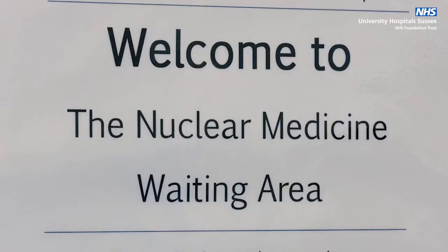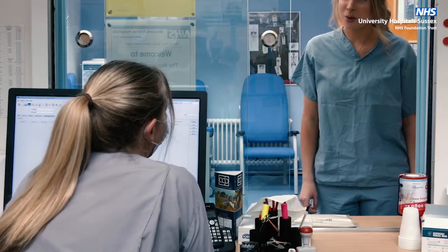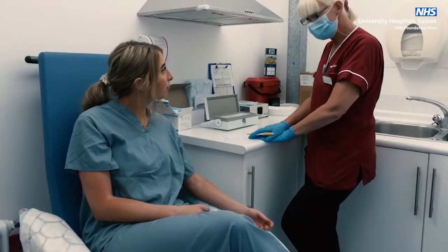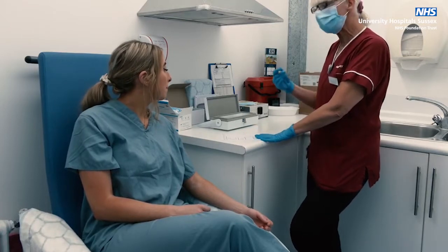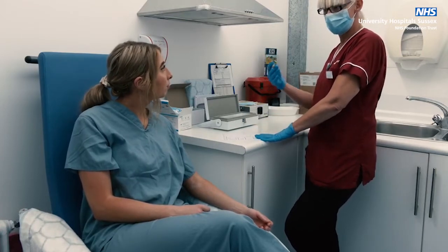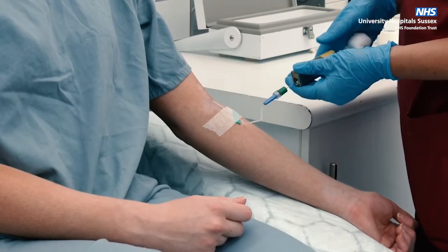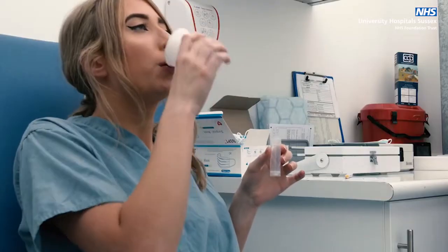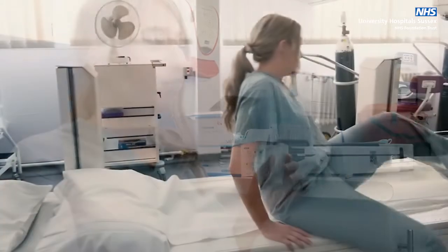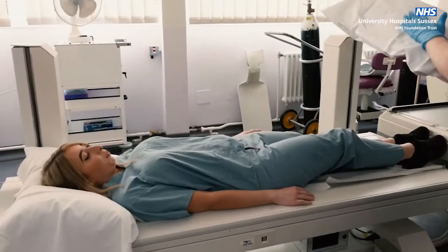Please feel free to bring a companion to the waiting room, but this should not include children under the age of 16 or pregnant women. Depending on your NM scan, you may be required to stop relevant medication or be asked to stop eating or drinking before your scan. Some scans require an injection of a radioactive tracer into your arm before the scan, while other scans may require you to swallow a tablet or breathe in the tracer.